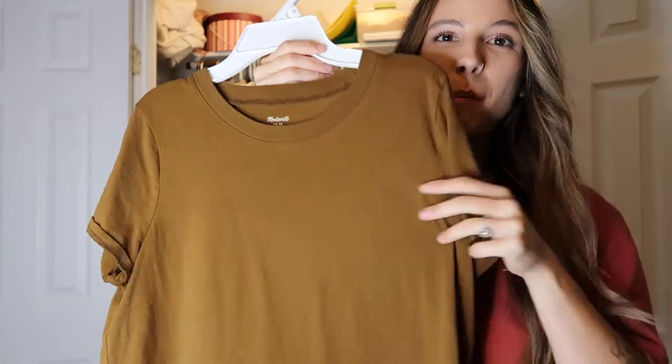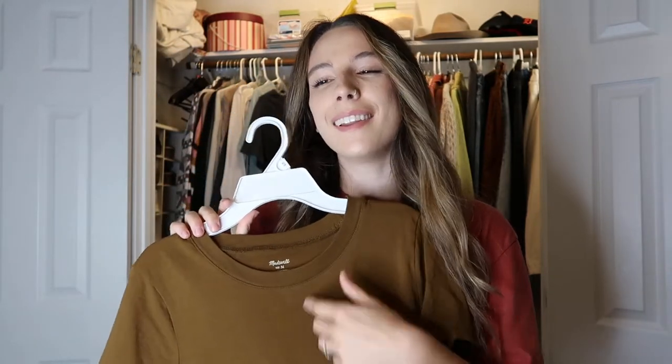Next up is this little brown Madewell t-shirt — I thrifted it, just a good neutral. I'm very particular about my necklines. I always have to have a high neck — I don't like scoop necks, I don't like V-necks. Most of my shirts are this cut. I really like this color, it's a pretty neutral. I usually wear it with a gold chain and it's really nice.